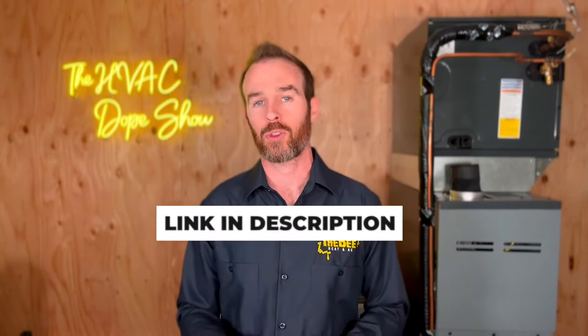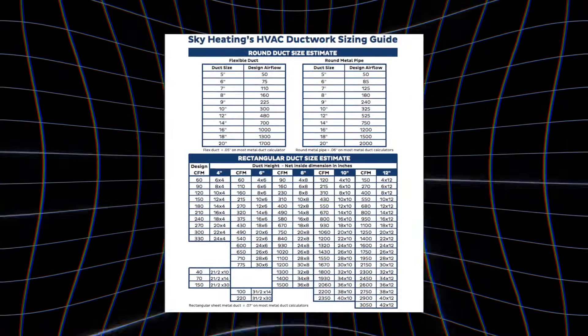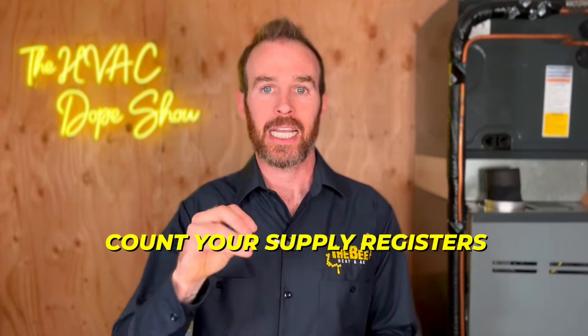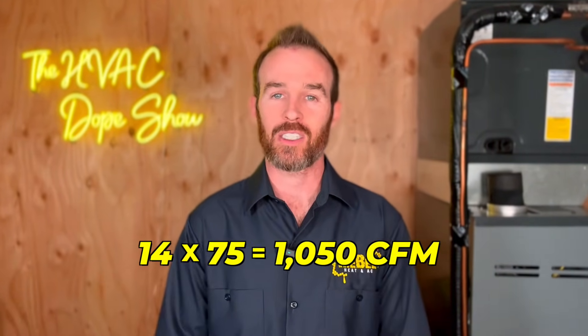Step four involves using a CFM duct chart — I've linked one in the description, or simply Google 'CFM airflow duct chart.' Step four, part two: count your supply registers. In a typical residential home, assume six-inch ducts, as that's pretty standard. If you have an older home, definitely check — I've seen ducts as small as four inches, which is way too small. Each vent on the ground is roughly 75 CFM. So if you have 14 supply registers, multiply that by 75, giving you 1,050 CFM.